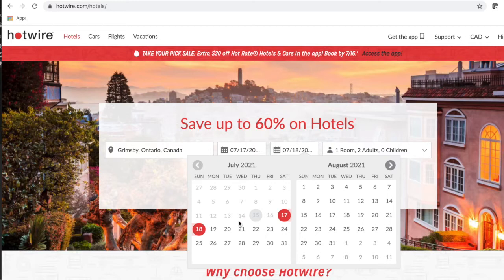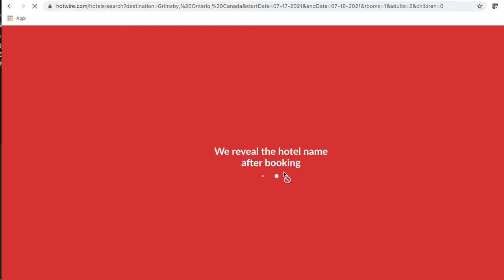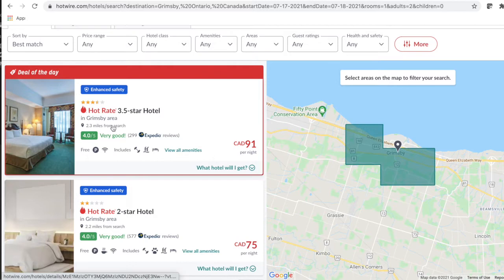Let's go to Hotwire. Put the city you want to go in, put the dates you would like to go. Hotwire is going to find you a Deal of the Day. Now, Deal of the Day doesn't have the location, which is why it's the Deal of the Day.